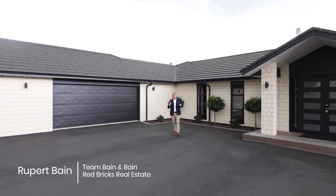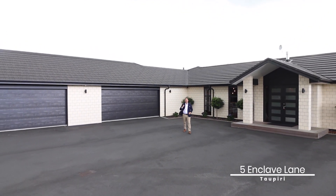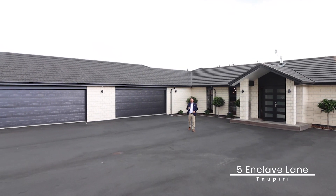Hello, my name is Rupert Bain from Red Bricks Real Estate here in the Waikato, and welcome to 5 Enclave Lane in Taupiri.